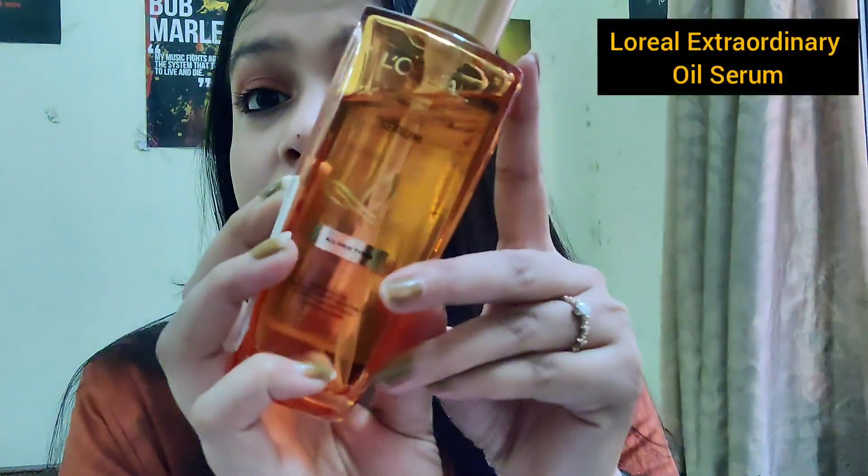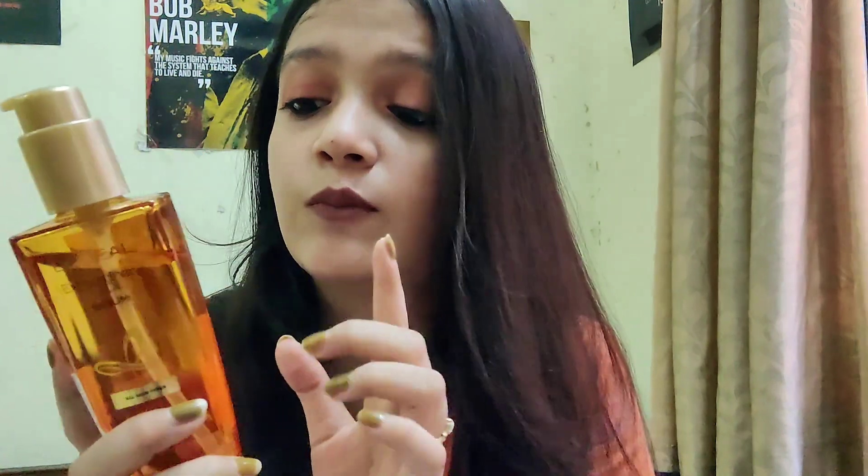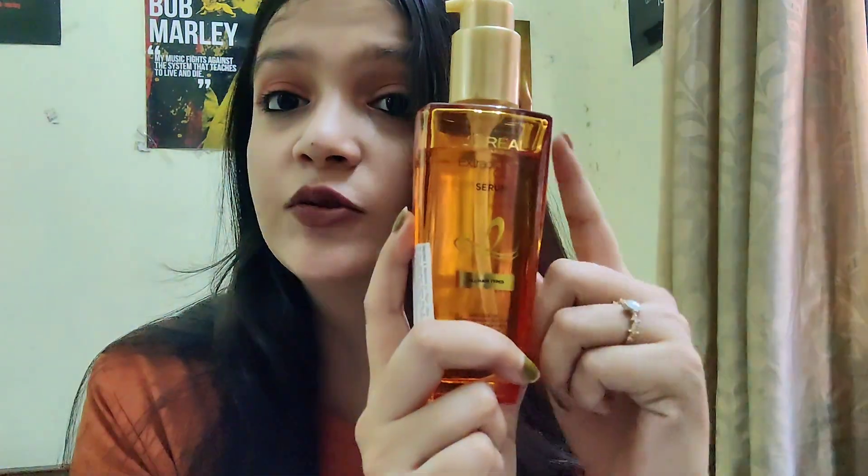In today's video, we are basically reviewing this product right here — this is the L'Oreal Extraordinary Oil Serum. I bought this recently and I've used quite a bit of it, as you can see. I'm going to tell you my final thoughts and whether we have a dupe at a cheaper price, or if it's really worth 500 rupees.